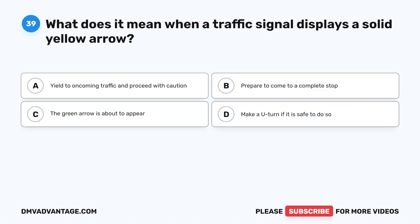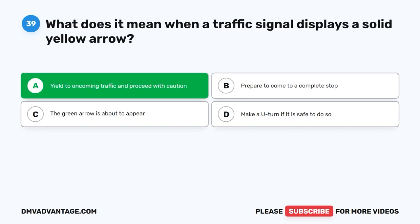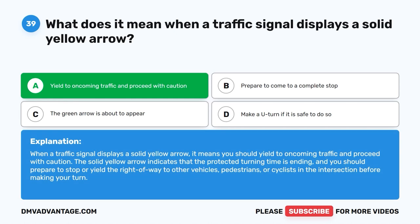Question thirty-nine: What does it mean when a traffic signal displays a solid yellow arrow? A. Yield to oncoming traffic and proceed with caution. B. Prepare to come to a complete stop. C. The green arrow is about to appear. D. Make a U-turn if it is safe to do so. The correct answer is A — yield to oncoming traffic and proceed with caution. The solid yellow arrow indicates that the protected turning time is ending. You should prepare to stop or yield the right of way to other vehicles, pedestrians, or cyclists before making your turn.